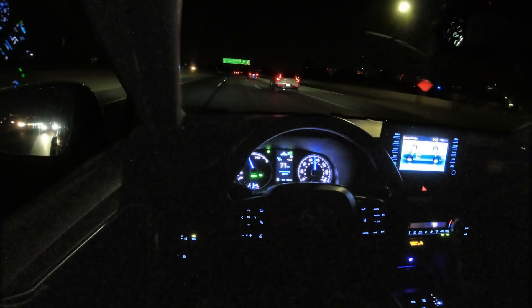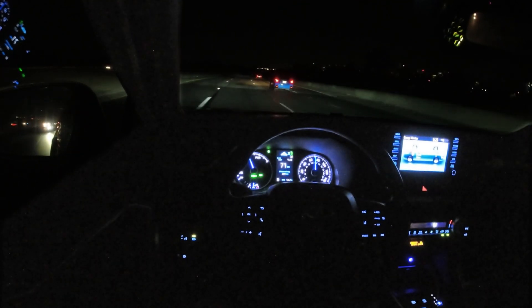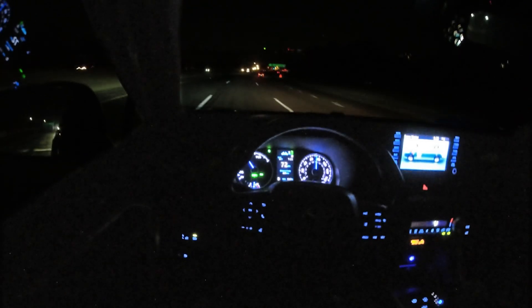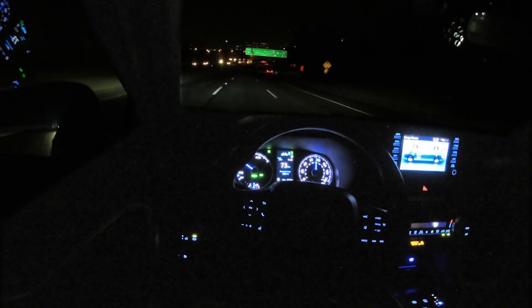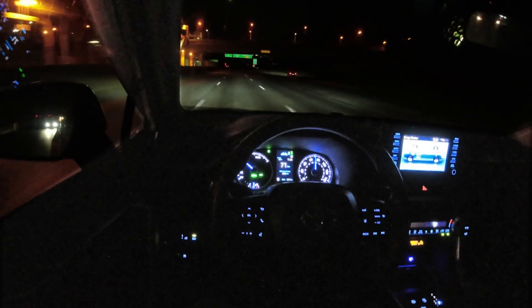I could possibly test out the driver monitor system right now, but I'll wait until we get past this one section of the highway because there isn't an easy exit and there are some late merges that could happen. We do have a curve here coming up — not many reflectors on the ground, but the system is still able to determine where it needs to be in the lane quite well.